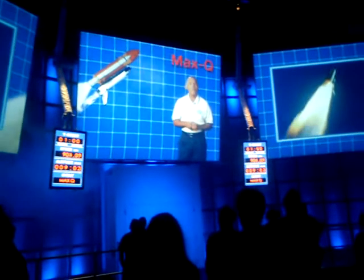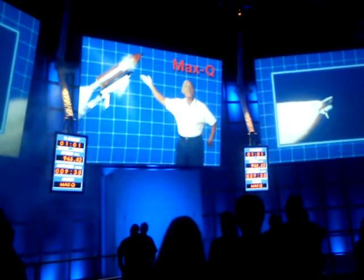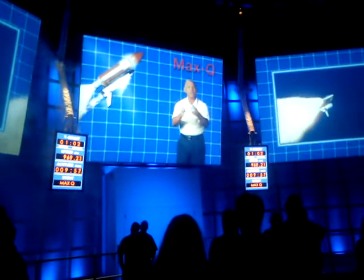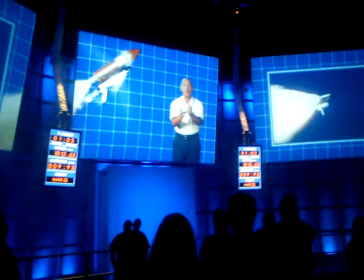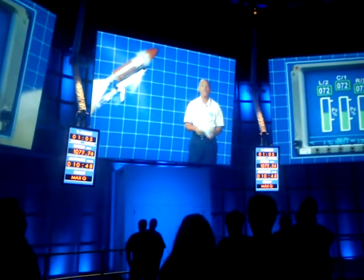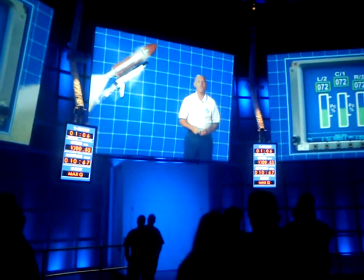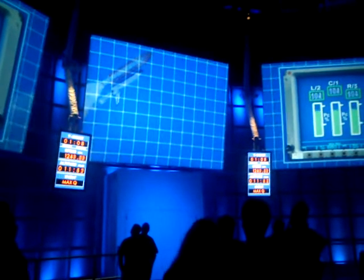You'll reach the level we call Max-Q, where the forward thrust of the rockets is fighting the resistance of the air, and the shuttle is like an aluminum can being squeezed harder and harder. To make sure this doesn't happen, we throttle down the engines to maintain pressures we engineered the shuttle to withstand. Once you pass through Max-Q, we throttle the engines back up.